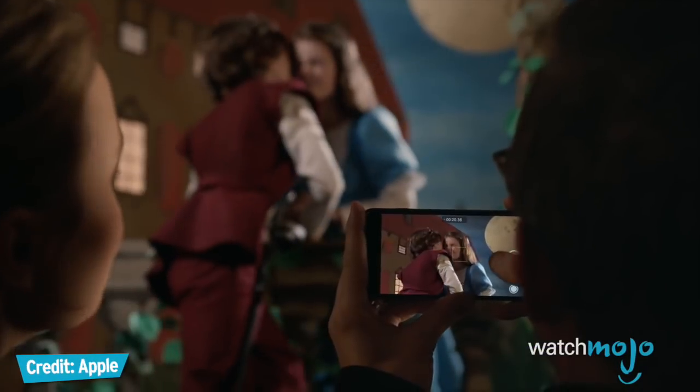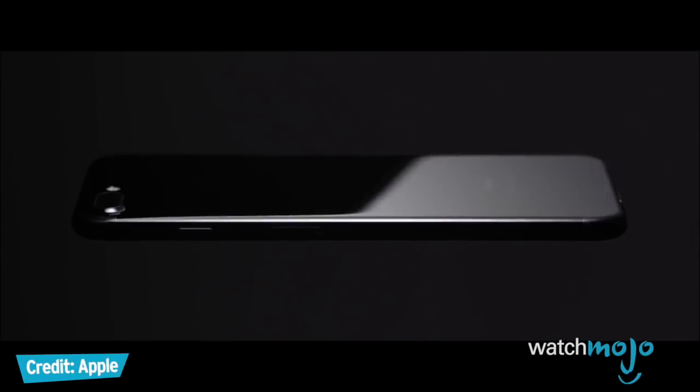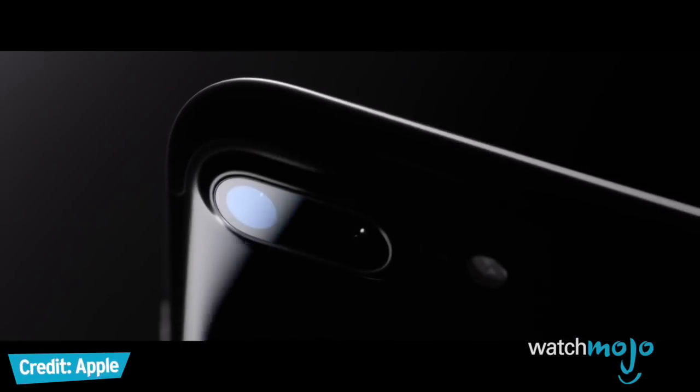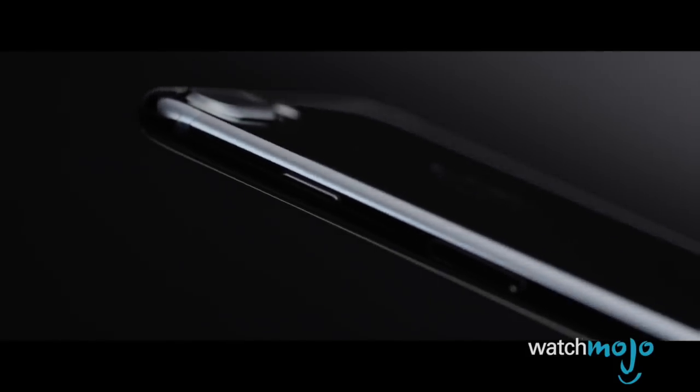It's the 10th anniversary of iPhone, so will Apple release something extraordinary this year? Or will it be more evolutionary than revolutionary? Apple CEO Tim Cook has promised, and I quote, the best is yet to come.